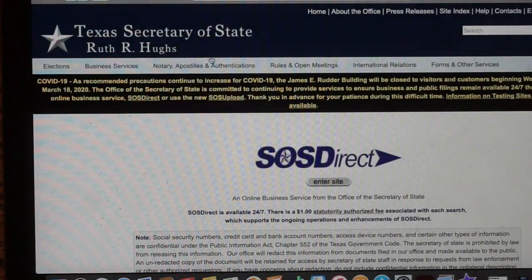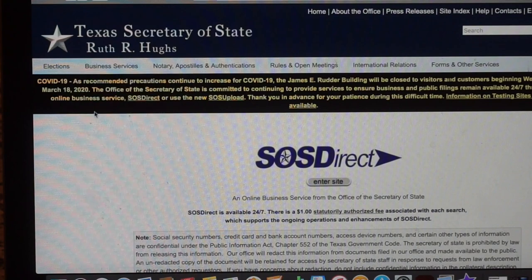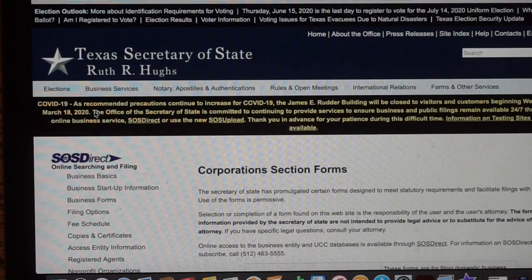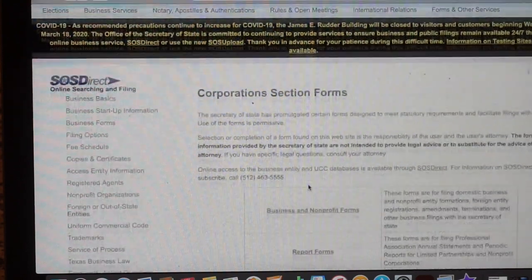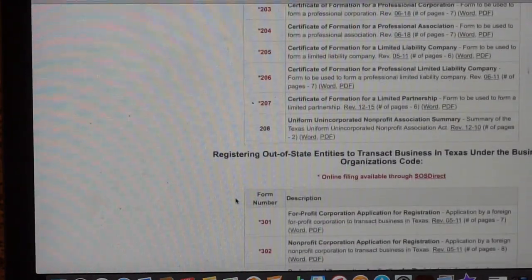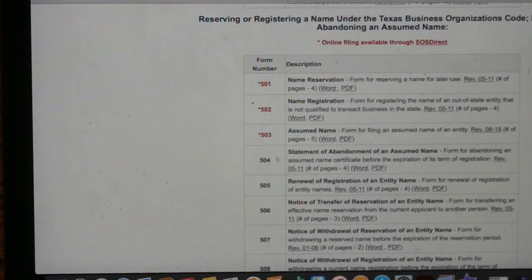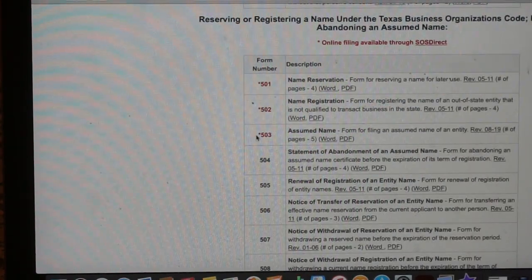You'll pay about a dollar for each name you search, and you'll need to add your card to do that. This may vary state to state — this is specifically for Texas. Go to Business Forms. Because of the pandemic they're currently closed, but you can file online. Find the form under Business and Nonprofit Forms — I'm filing an assumed name, which is my first step to establishing my ecommerce business so no one else in Texas can use this name.